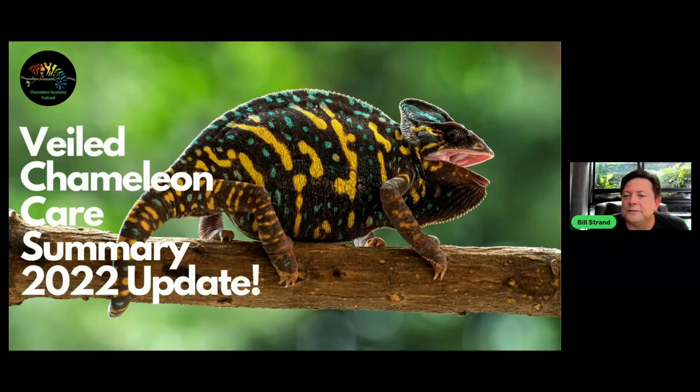Oldest veiled chameleon seen in captivity? Elise West, who has joined us here, had one that was 15 years old.